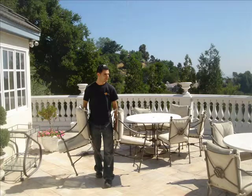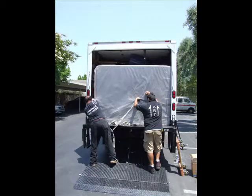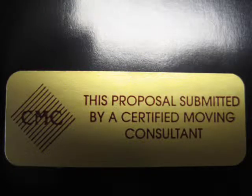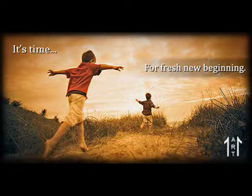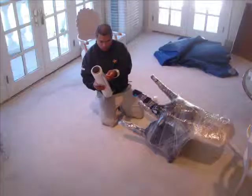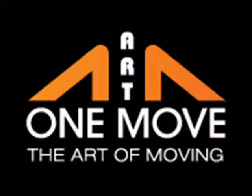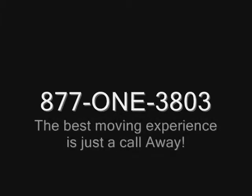Thank you for the great job. Merci beaucoup. This is what we hear every day. Muchas gracias. Our customers say it — thank you. It was marvelous. Obrigada. At OneMove, we know that moving is a challenge. We're here to make it easy. Mahalo. Toda. Are you planning to move? Call OneMove at 1-877-ONE-3803 for a free estimate, or visit us at theonemove.com. Thank you — you just might find yourself saying it too.